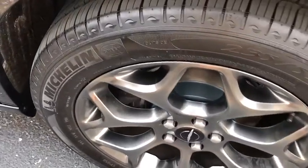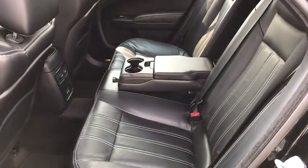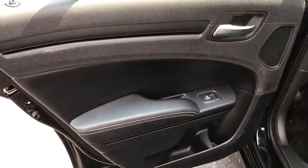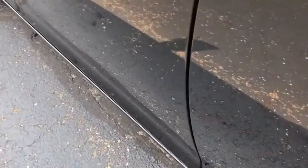Rear window defroster, heated steering wheel, trip computer, power windows, compass, electronic stability control, security system, USB connection, fog lights, brake assist.